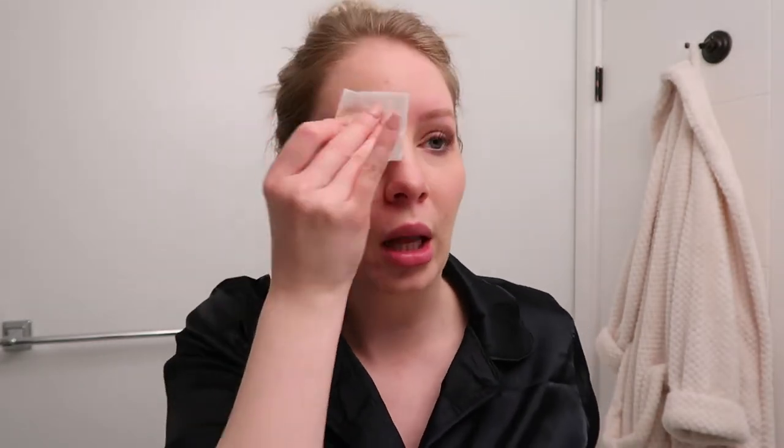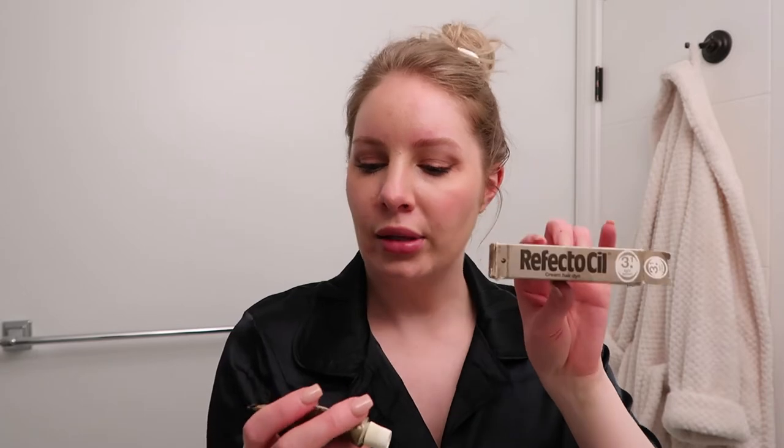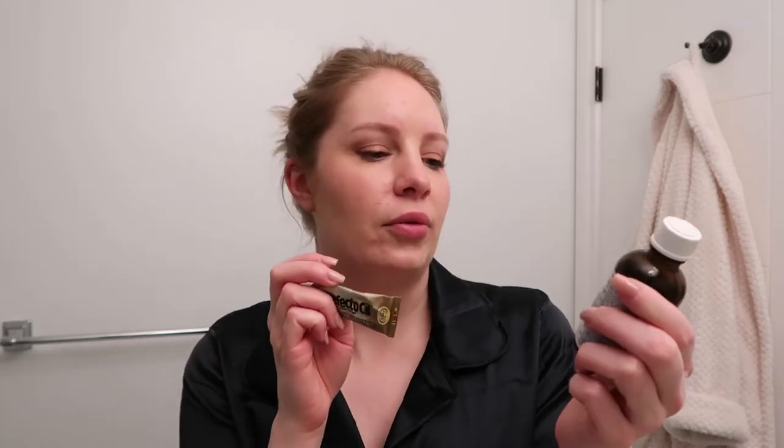The first thing I'm going to do is tint my eyebrows. I have makeup and eyebrow pencil on, so I'm going to use the Bioderma Micellar Water to clean up the area. I don't tint to make them darker per se — as a natural blonde, the hairs have a red tone, so I just try to make them more brown. I use the Refecto Sil Cream Hair Dye, Light Brown 3.1.